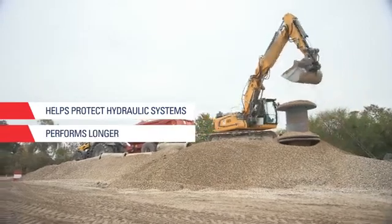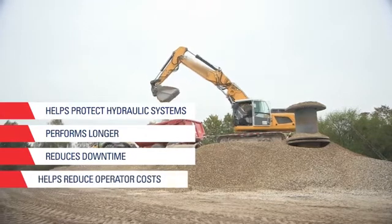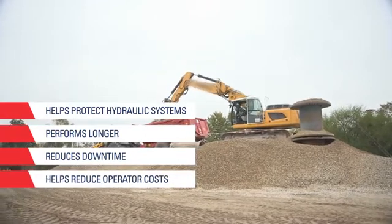It will last longer in the system as well as reducing downtime, giving the operator overall reduced costs over the life of the product.